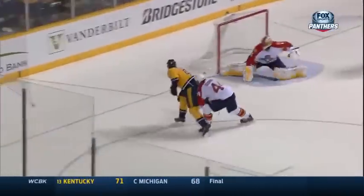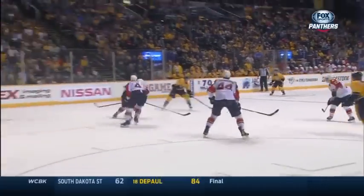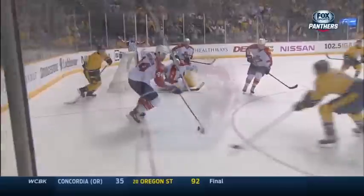This kid Forsberg is also really incredible. But that blocker save on the backhand — it may not have been the zippiest of backhands, but folks, that was going in the net.